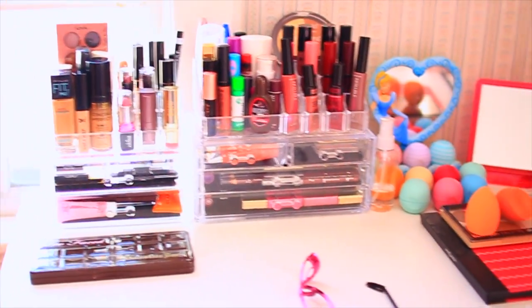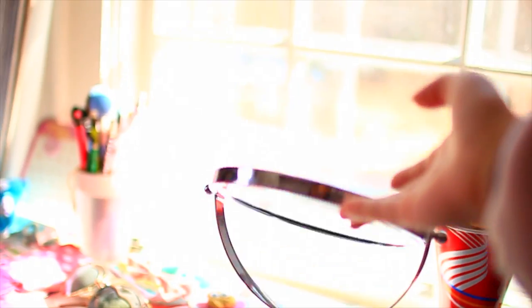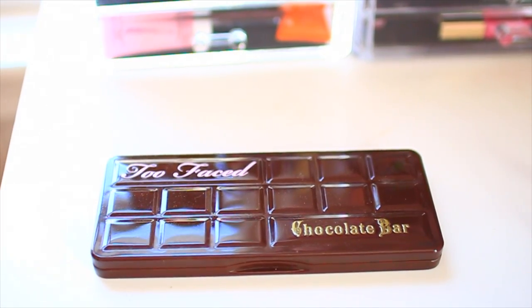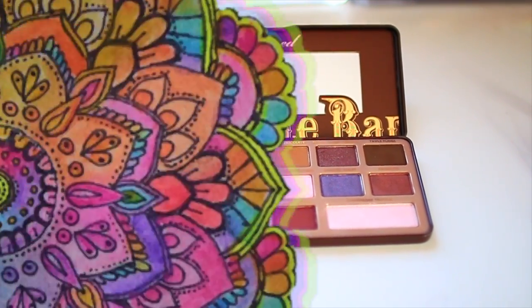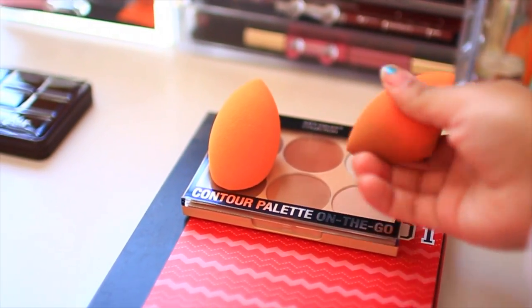So here's kind of an overview of my collection. The first thing is not on my desk, but it is my main mirror that I use for makeup — it's just a double-sided mirror. Then I just have this other double-sided mirror that I use for close-ups. The first product I have is the Too Faced Chocolate Bar Palette, and this is what it looks like when it's open — it's super beautiful.